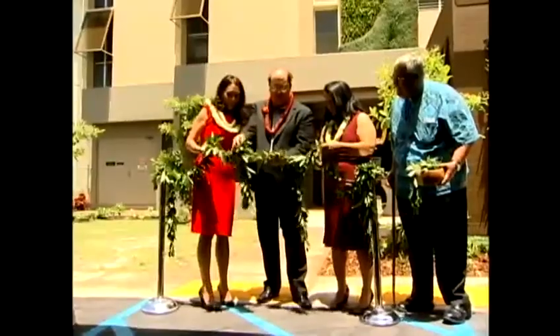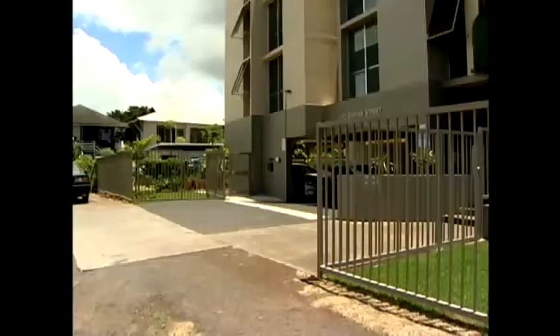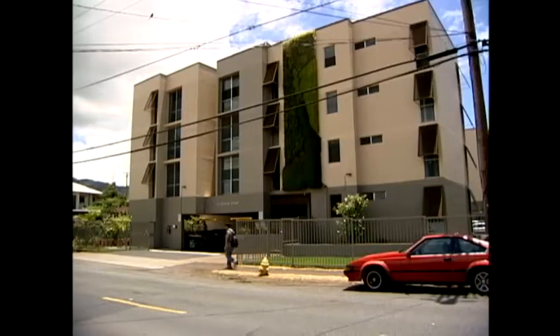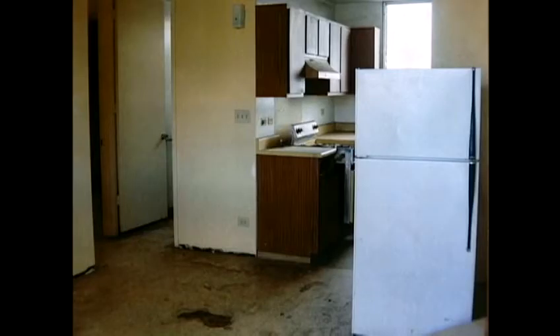Ceremonies today marked what could become a template for the future of affordable housing in the islands. We didn't spend a ton of money, but what we did is we did things wisely. Seattle-based Vitus Group bought the Banyan Street Manor apartments last May for $8.5 million and spent just over $3 million to renovate the units.